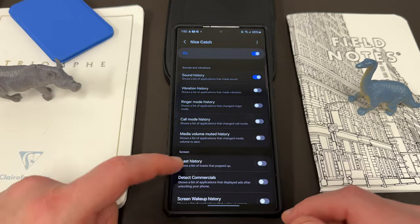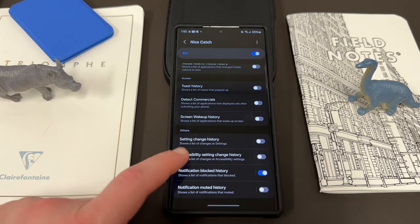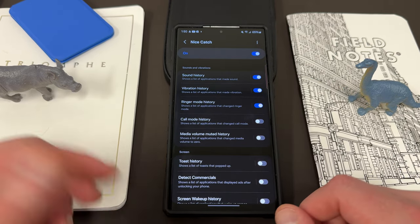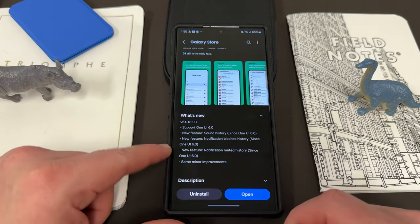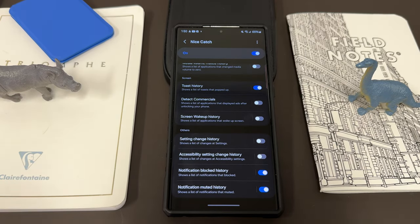The next one is notification blocked history. If we go in here and scroll down a little bit, notification blocked history shows a list of notifications that were blocked — you can turn that on. I'm also going to turn on vibration and ringer mode history, which are two I always like to use, as well as toast mode history to see all the toasts that popped up. In case I missed a notification and didn't know what it was for, I'd go look at that. The last one in the list is notification muted — show a list of notifications that were muted. So if a particular notification was muted and you forgot about it, you can look at a list of those and see what you may have missed, then take appropriate action.